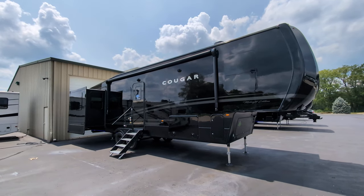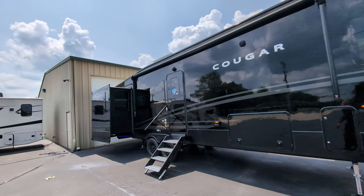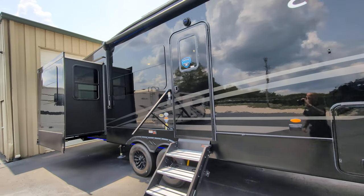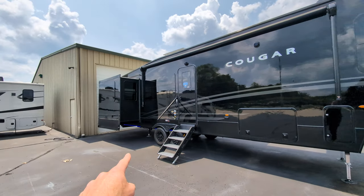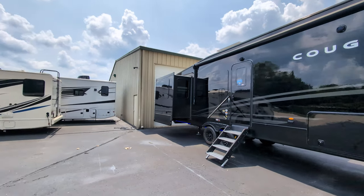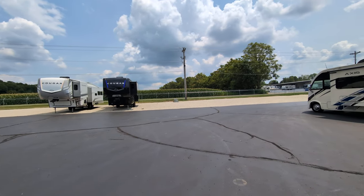What you see in front of you is a Cougar — Cougar 320 RDS. This is in the Midnight Edition, so it's all blacked out. I have the lights on; they've got lights underneath and also front cap lights which actually show up during the day.